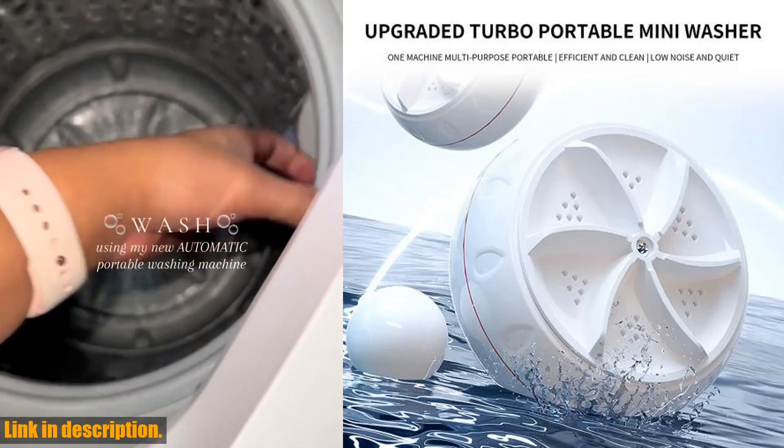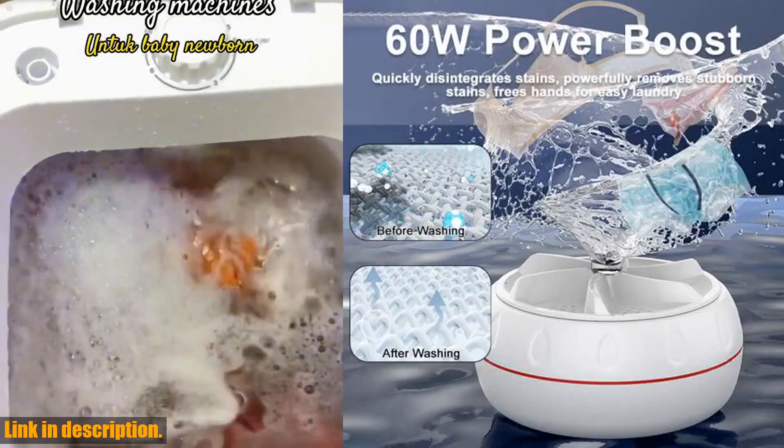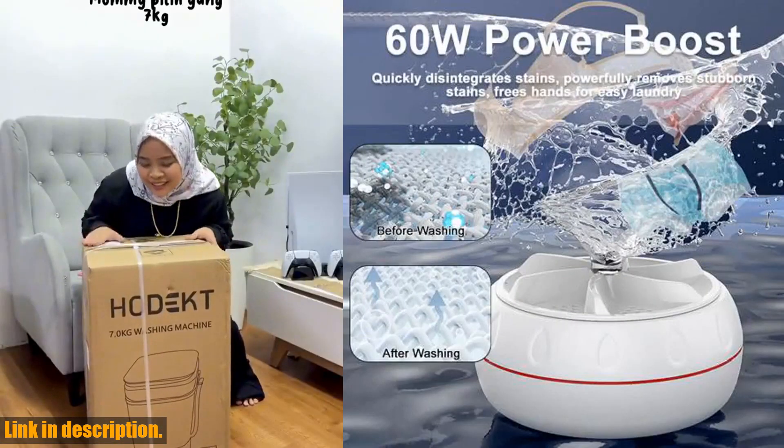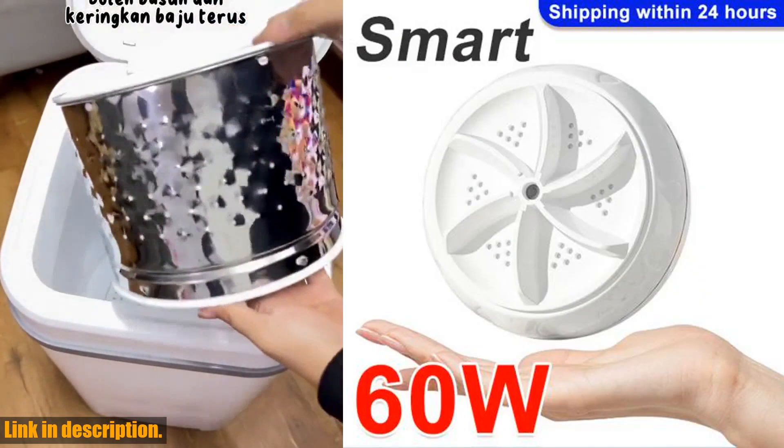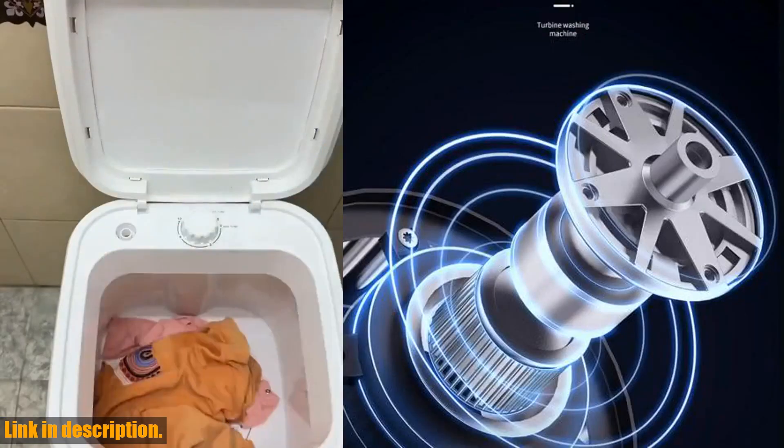making it the perfect solution for anyone who wants clean clothes without the hassle. And here's the best part — it's incredibly versatile. From baby clothes to underwear, socks, and even your business trip essentials, this washing machine has got you covered.